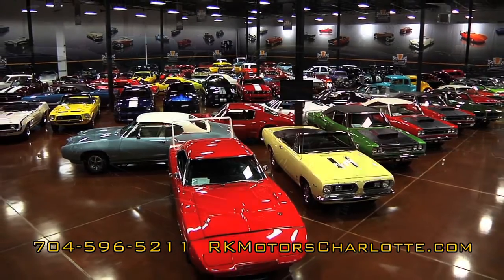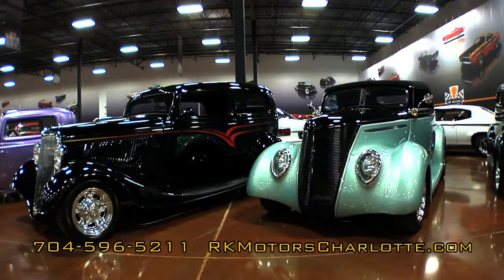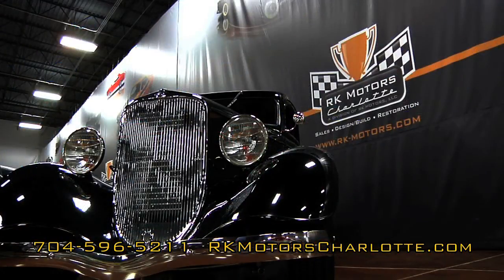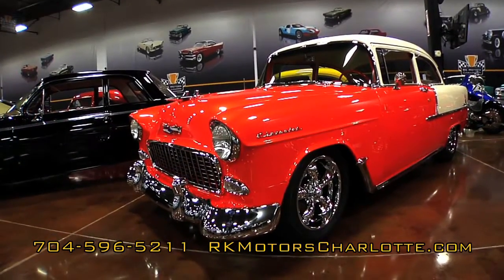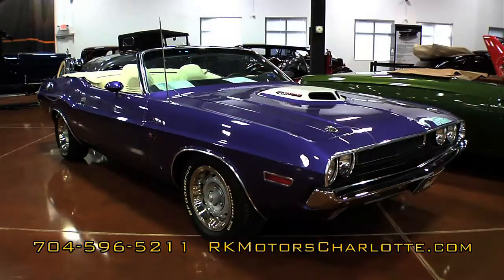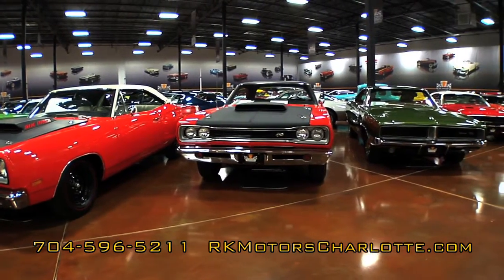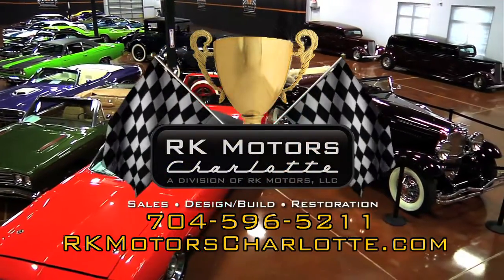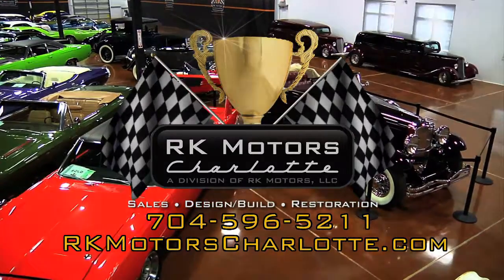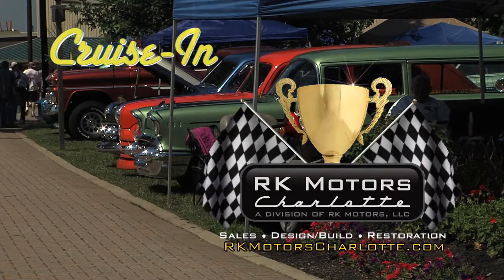World-class collector vehicles — that's what RK Motors Charlotte is all about. The finest in classic, muscle, and high-performance automobiles. The design and excellence of the 1930s and 40s, the chrome of the 1950s, the muscle of the 1960s and 70s, and much more. RK Motors is the one-stop shop to sell your car, add a new prize to your collection, or restore an old friend to past glory. Learn more at RKMotorsCharlotte.com. Now back to Cruise In, presented by RK Motors Charlotte.